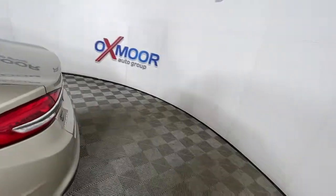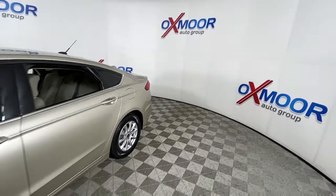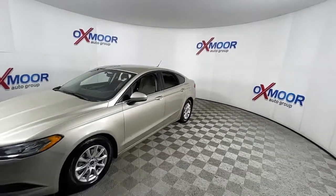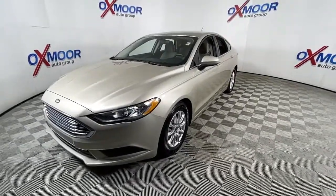Go home happy with the 2017 Ford Fusion. With less than 110,000 miles on the odometer, this vehicle stands out from the rest. Make every drive count in this sporty, sophisticated Fusion.